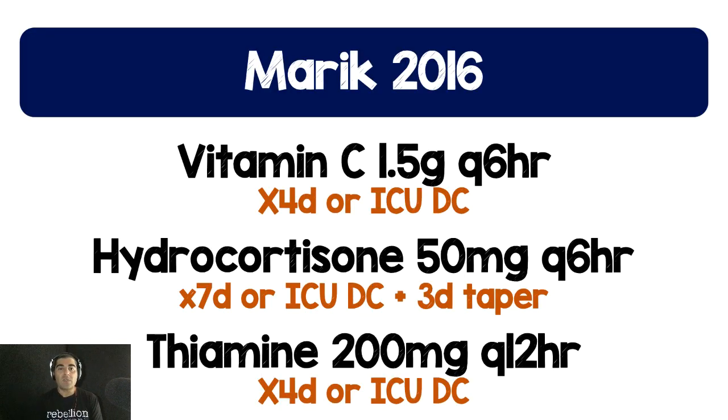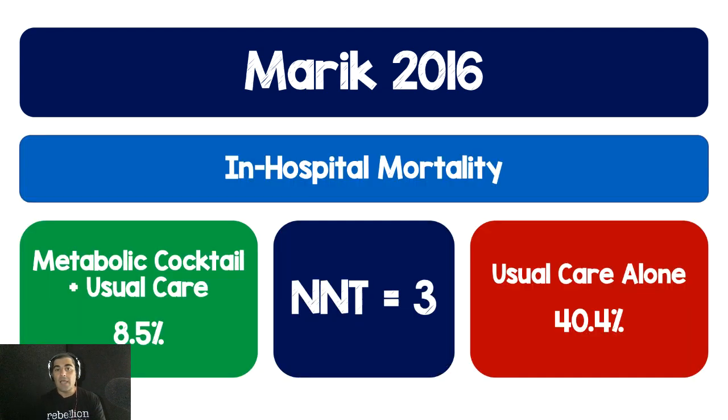We have to start back in 2016 when Marik published his famous — or infamous — trial, which was a before-and-after trial looking at this cocktail of vitamin C 1.5 grams every six hours, hydrocortisone 50 milligrams every six hours, and thiamine 200 milligrams every 12 hours. He looked at in-hospital mortality and found that when giving this metabolic cocktail plus usual care versus usual care alone, there was a significant decrease in mortality with a number needed to treat of three.